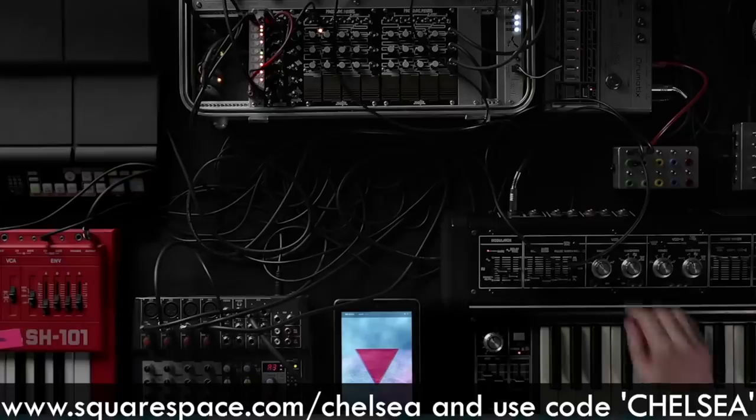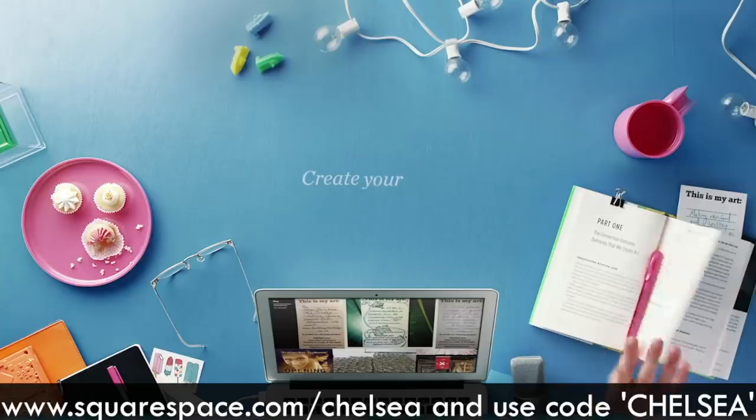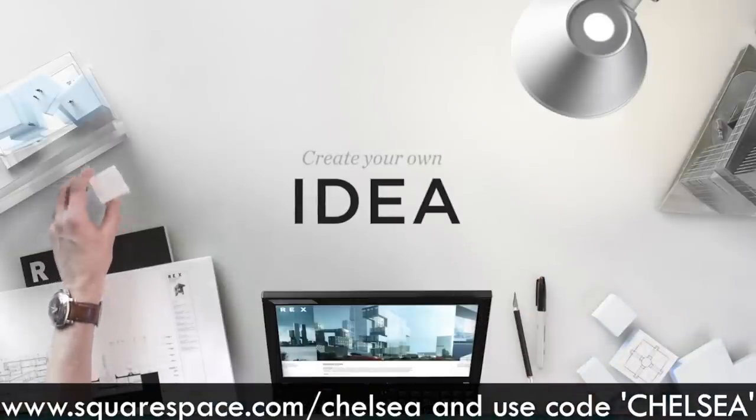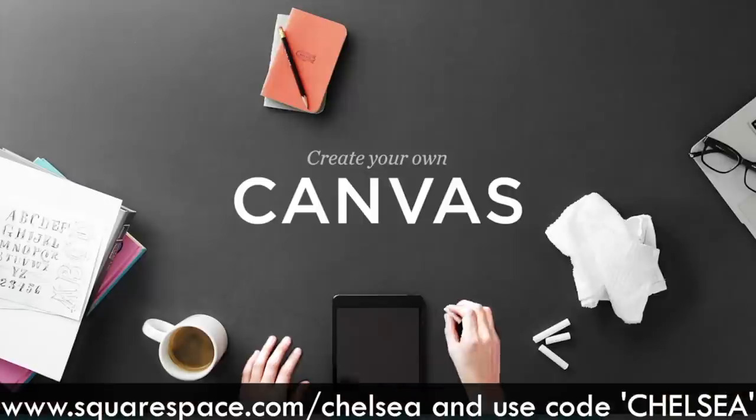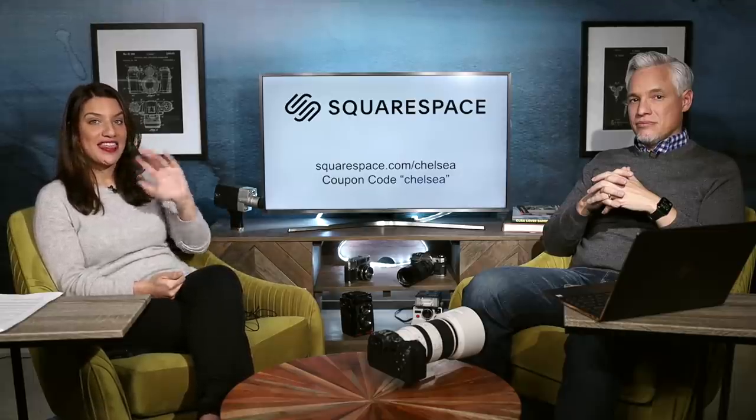Thank you Squarespace. If you want your own amazing website — whether for your portfolio, hair salon, restaurant, or landscaping business — Squarespace is the perfect way to do it. They make your pictures and content look awesome on computers, tablets, and mobile devices. Head to squarespace.com/chelsea, get a 14-day free trial, no credit card required. The coupon code Chelsea will get you 10% off. Subscribe so you can see when more podcast episodes come out. Thanks, bye!